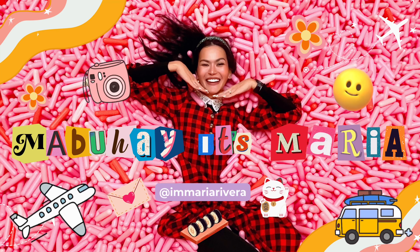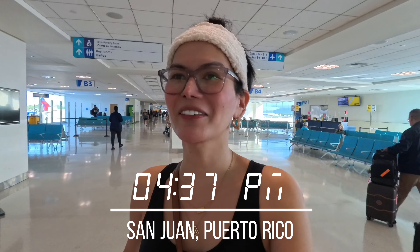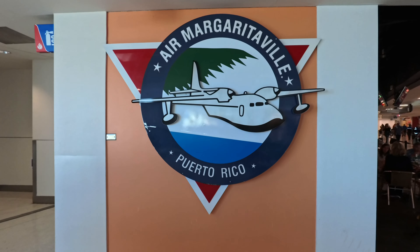We've landed safely and now we're going to our rent-a-car. I'm pretty excited! First day journey begins today. We arrived safe. They have Margarita Veal here too at the airport.